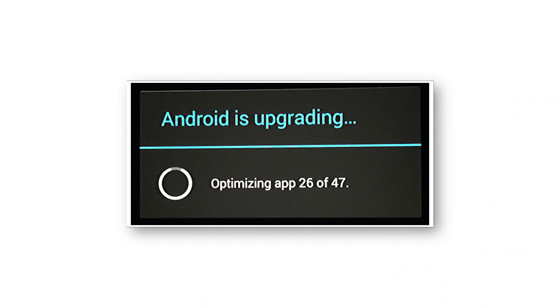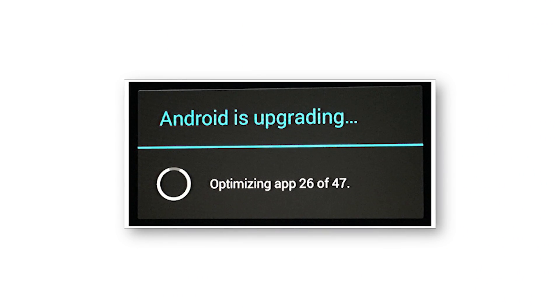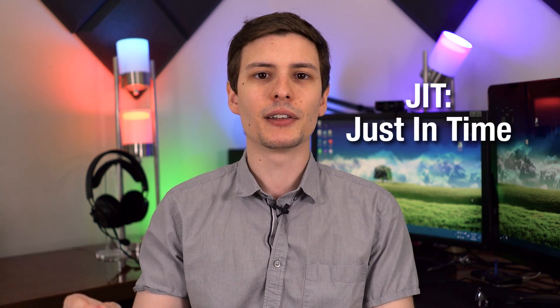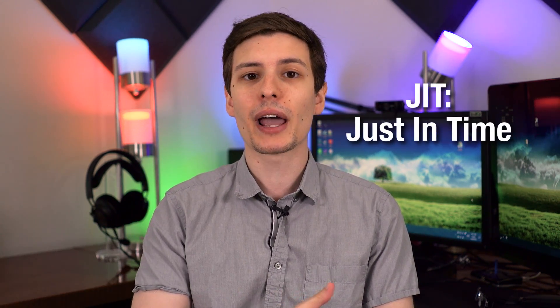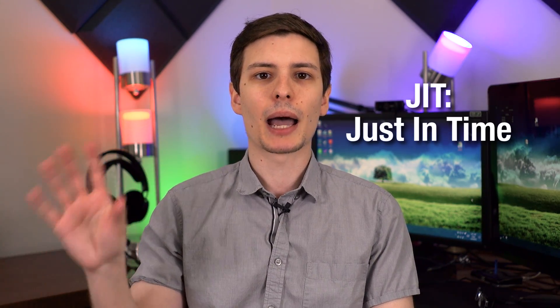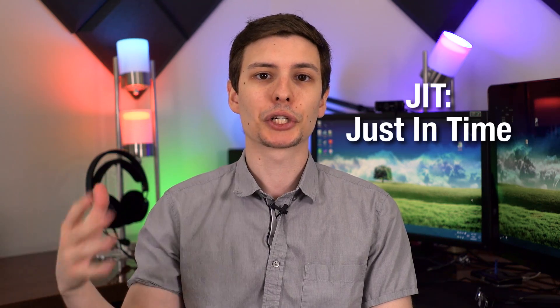Number four is an awesome new feature for when Android has to update. Before, every time you updated the phone and rebooted it, you had to wait for every app to compile — and if you had a lot of apps it took forever and you just couldn't use your phone. Now with the Just In Time feature, it does that all in the background so you don't have to wait during boot. It boots instantly and the apps compile while you can still use your phone, so updates are way easier and save you a ton of time.